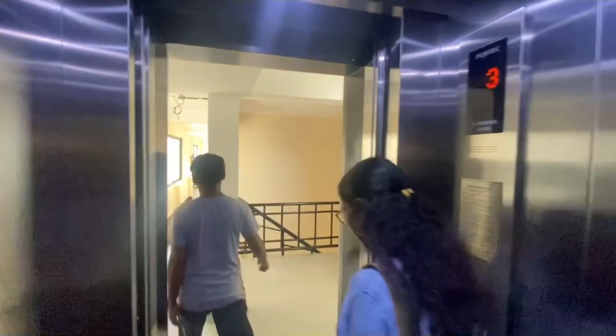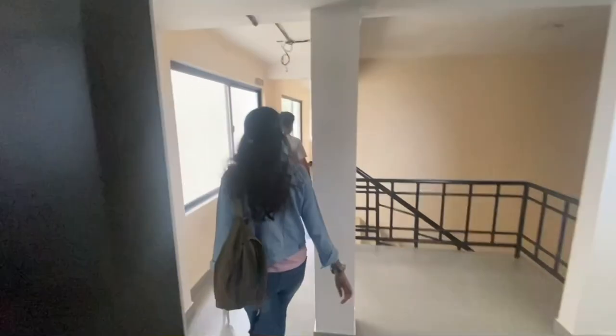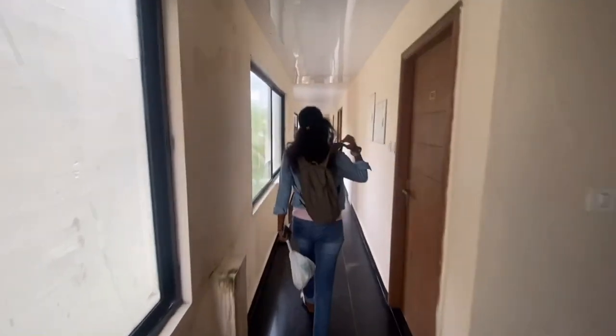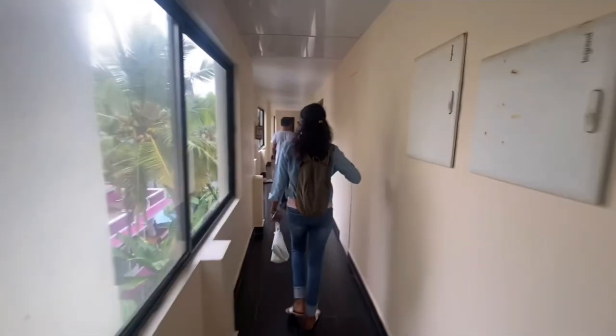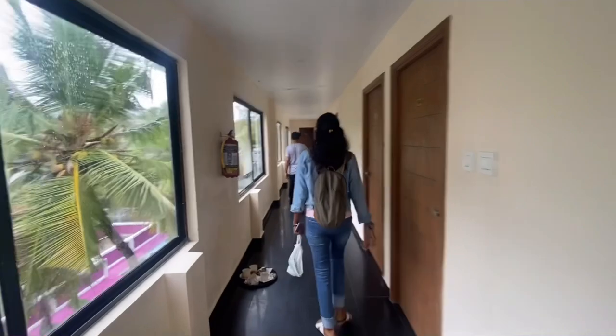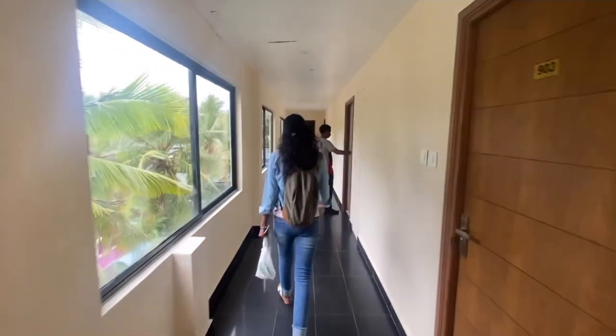Hello everyone, welcome to my channel Monica Rajesh Vlogs. I am very excited to see you in this video. If this is your first time on the channel, subscribe and like this video. This video is called Neelakanta Resort Tour. Let's get into the video.